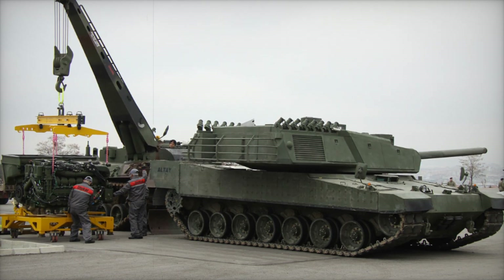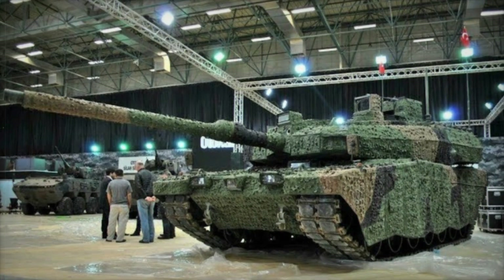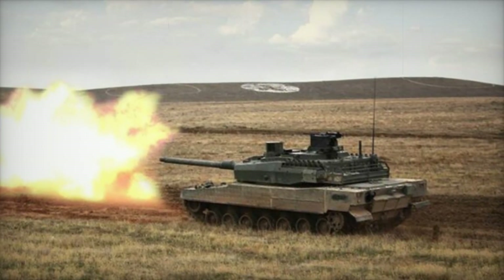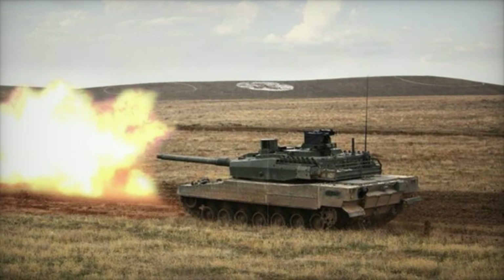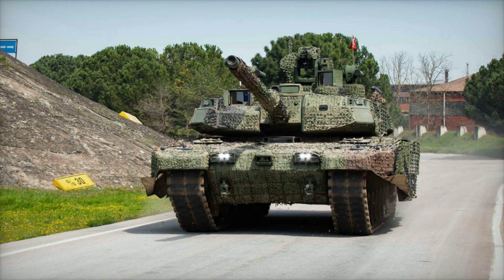The Altai is also equipped with an automatic transmission, which helps shift gears without delay. This makes it more maneuverable, especially in situations where quick responses are needed to adapt to battlefield changes.